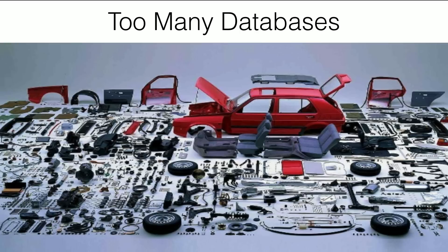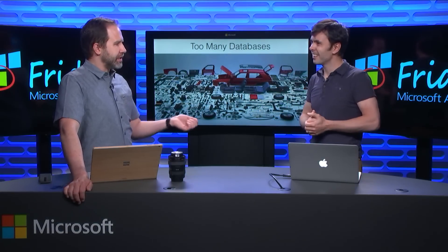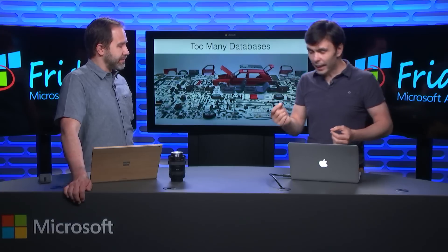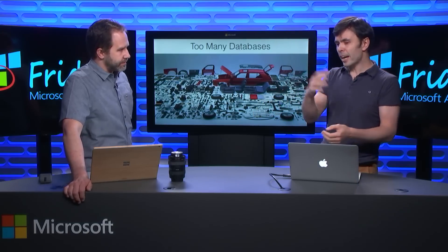Every one of those databases is awesome in a particular use case that they're built for. But we see customers now that use three, five databases in a single solution — they use different databases because they think of the database now as a tool in their toolkit. But each one has a different API and a different management experience, and a different thing that they're good at. And that was a valid approach, but now we are at the point where we can solve this problem for customers. We can't shrink it to a single database, but we can shrink the number of databases you need.